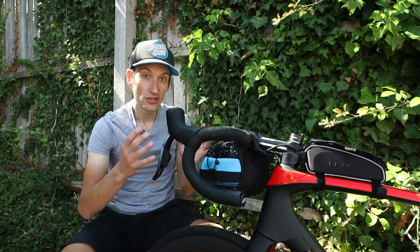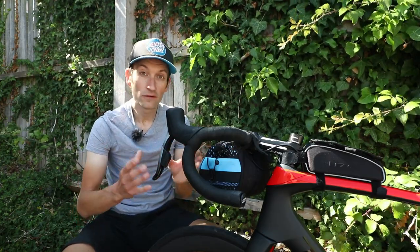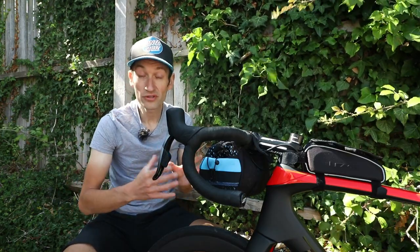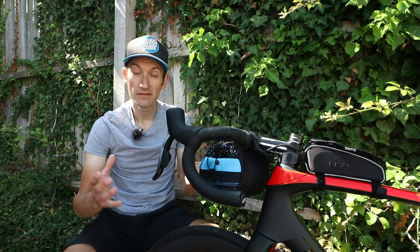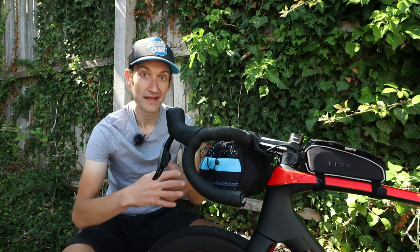I'm going to show you two bags which are ideal for fast and light riding, ideal for a single day, no overnight stop ride where you're doing 100 kilometers, 200 kilometers, 300 kilometers — however far you're riding in a single day. They give you more capacity than your jersey pockets alone. So let me show you through two bag systems.